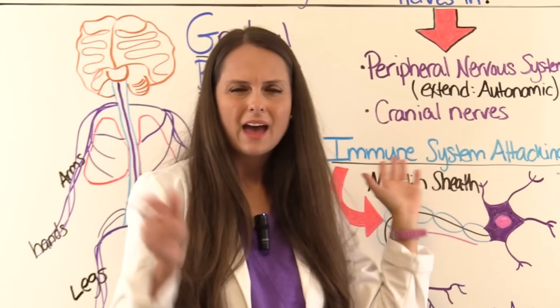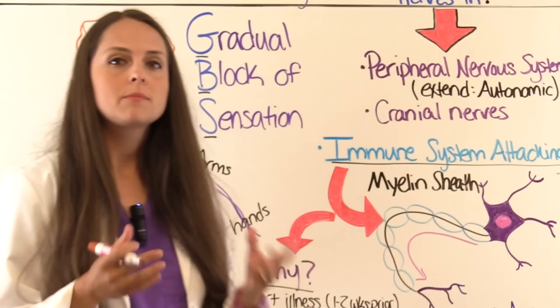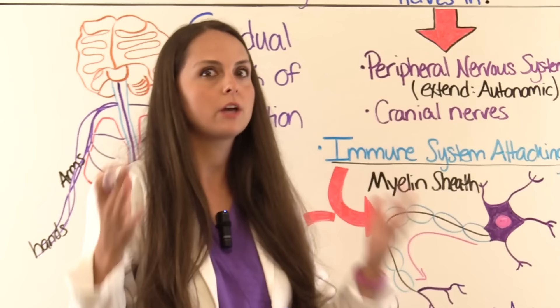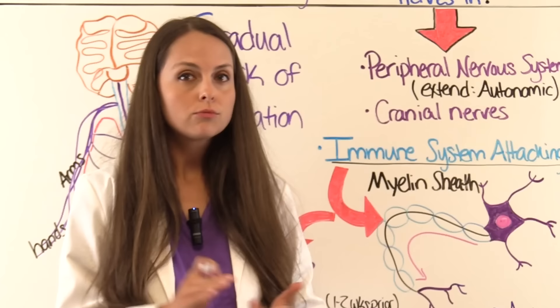The immune system is attacking the myelin sheath. Why? A lot of times patients with GBS have suffered some type of illness. As the nurse, you want to take an extensive medical history and ask what's been going on, because GBS can affect anyone of any age, gender, or race — everyone is at possible risk for developing this.